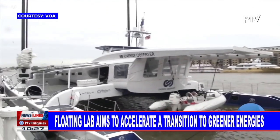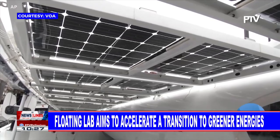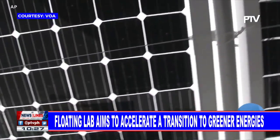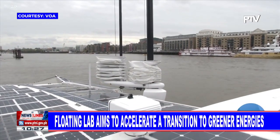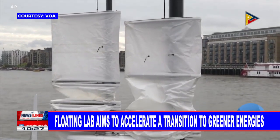The 30-meter Energy Observer visited 25 countries since leaving France in 2017. The craft is powered only by electricity sourced from the sun, wind, and the water on which it glides, and it moves silently while contributing nothing to greenhouse gases.